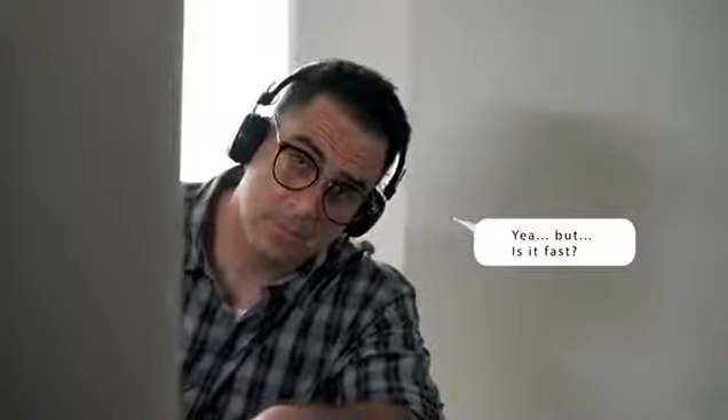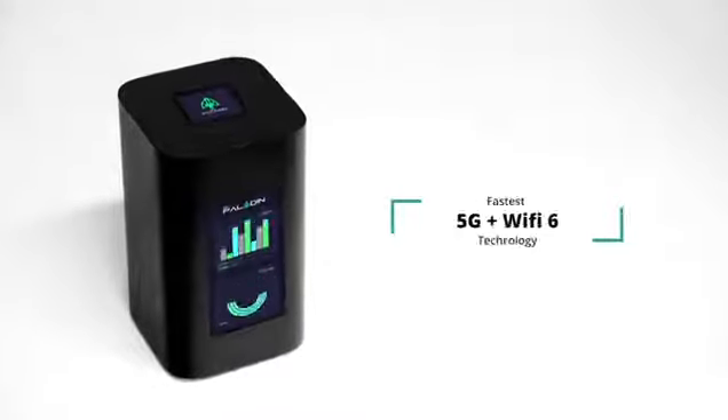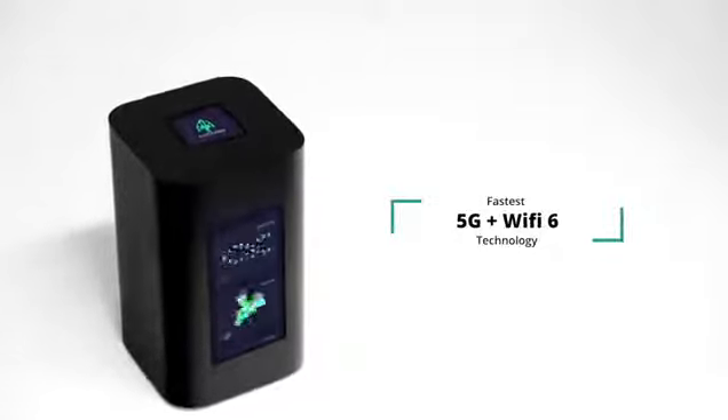Yeah, but is it fast? It uses the fastest 5G and Wi-Fi 6 technology, so you can be sure you have the fastest Internet available today.